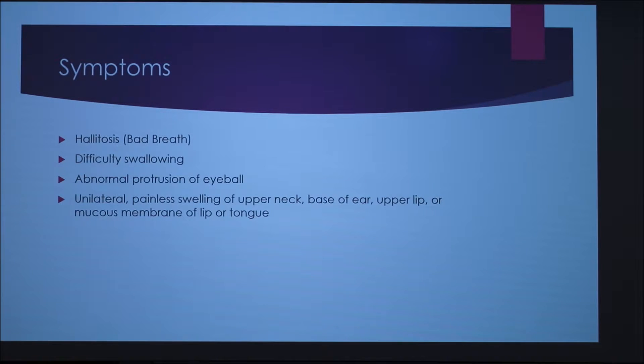Symptoms include halitosis, which is bad breath, difficulty swallowing, abnormal protrusion of the eyeball, and unilateral painless swelling of the upper neck, base of ear, upper lip, or mucous membrane of the tongue — unilateral meaning it's on one side.